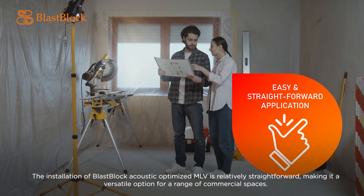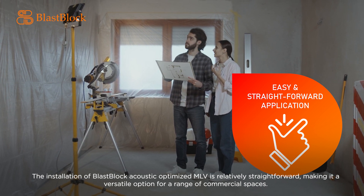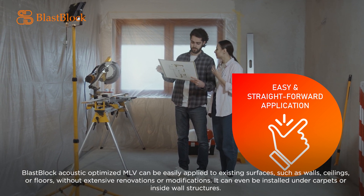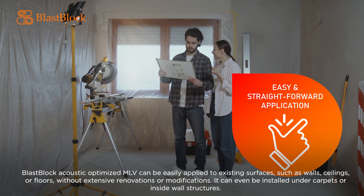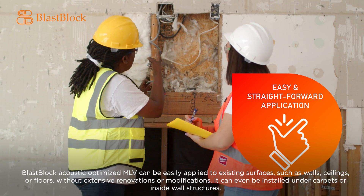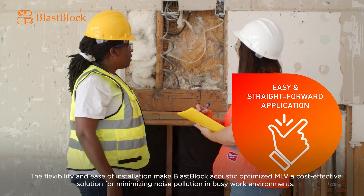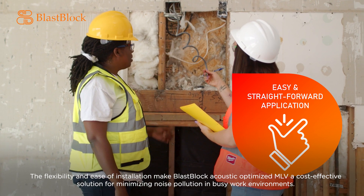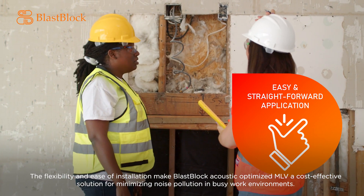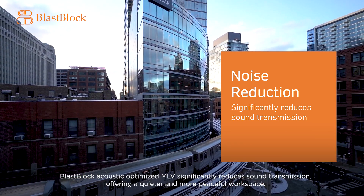The installation of Blast Block Acoustic Optimized MLV is relatively straightforward, making it a versatile option for a range of commercial spaces. It can be easily applied to existing surfaces such as walls, ceilings, or floors without extensive renovations or modifications. It can even be installed under carpets or inside wall structures. This flexibility and ease of installation make it a cost-effective solution for minimizing noise pollution in busy work environments.